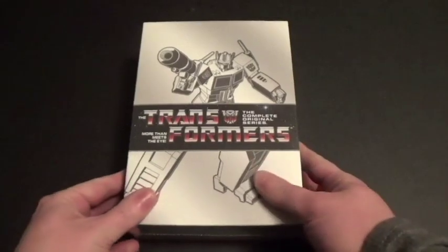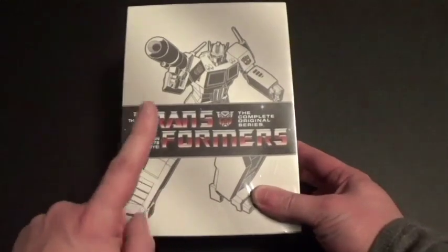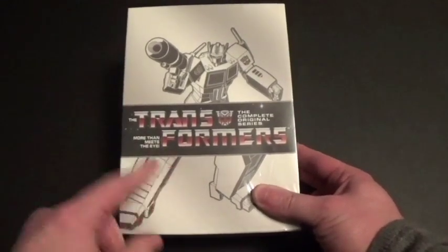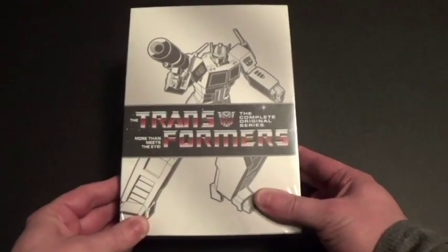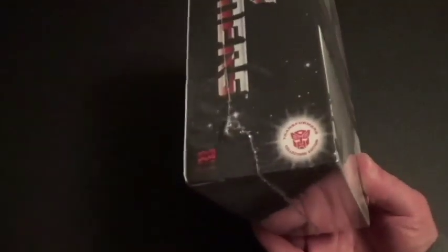Hi everyone, Coyote Montana here, and I've got a DVD to unbox. I can't believe I actually got this — this is Transformers: The Complete Original Series on DVD, released by Shout Factory.